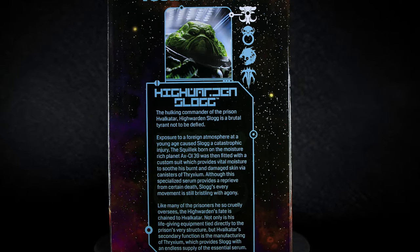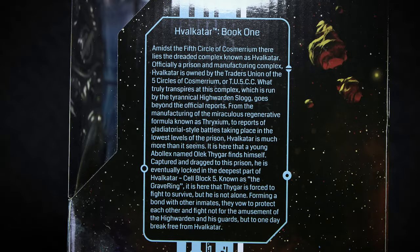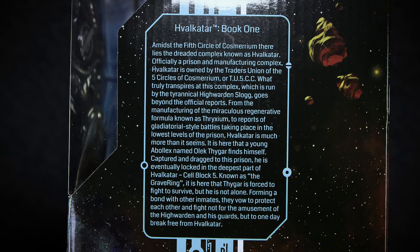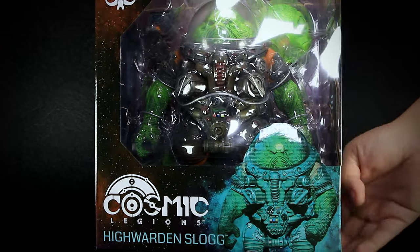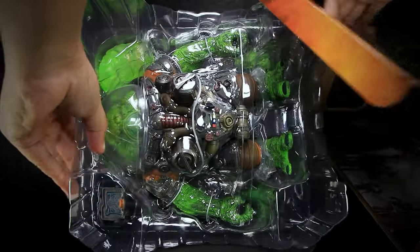On the side of the box we have lore on the actual character itself, with small pictures on the top. While on the other side we have a short paragraph of the lore of series 1 characters and factions. Like the other larger figures released so far in the 4 Horsemen lineup, we have a large cardboard box with the figures secured by plastic clamshell packaging.